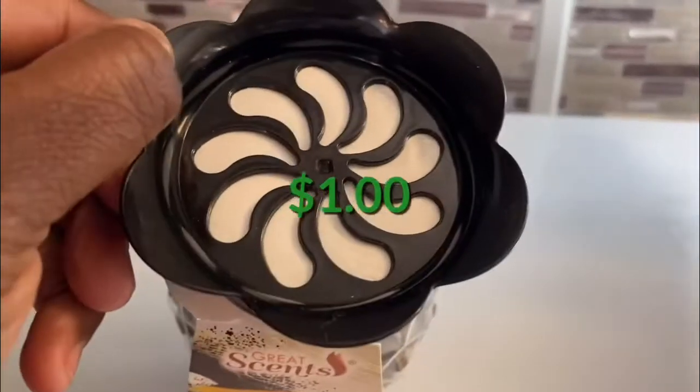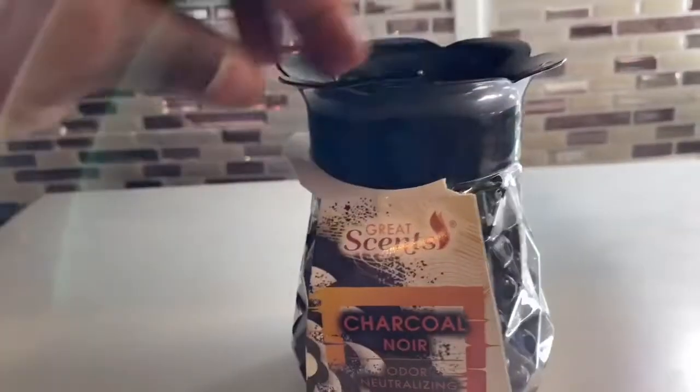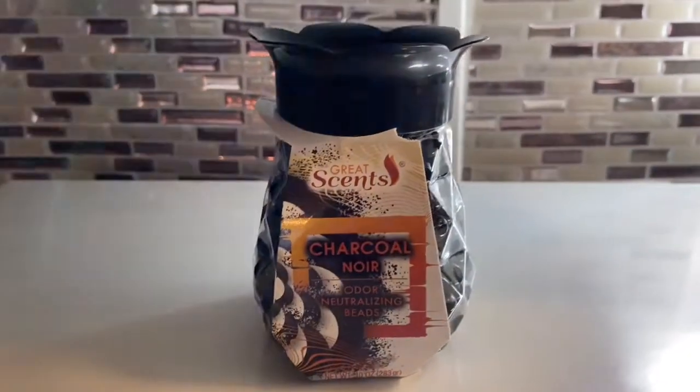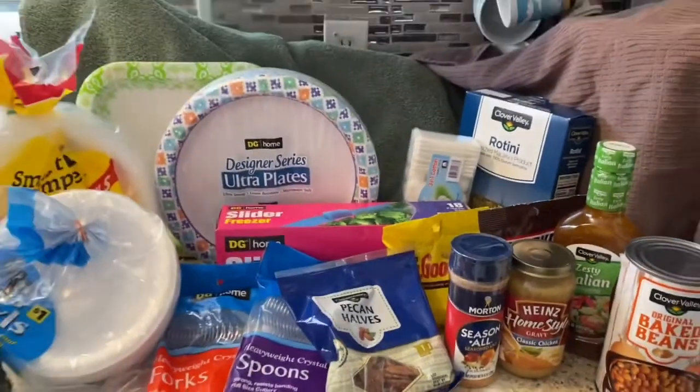For the air freshener — a charcoal scent, more of a masculine smell — only a dollar. I'm going to put it in my son's bathroom. I'm really looking forward to that pleasant masculine smell in there.